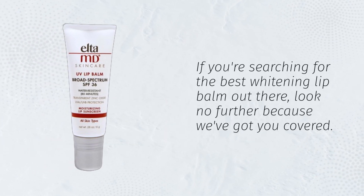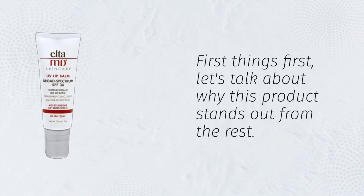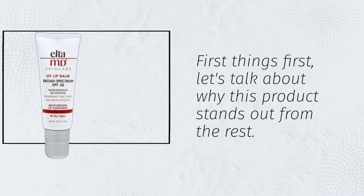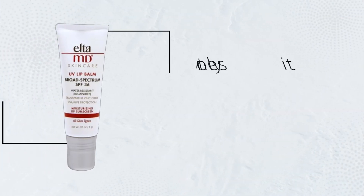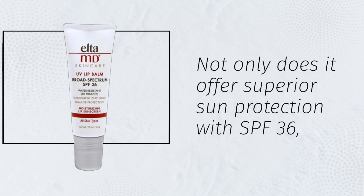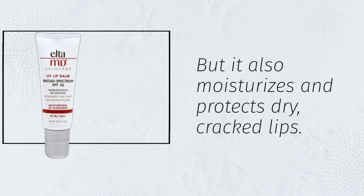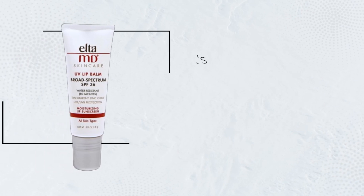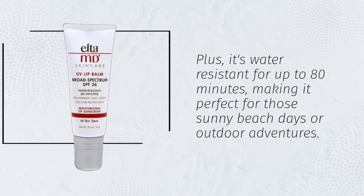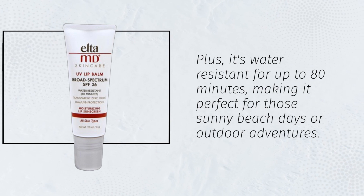If you're searching for the best whitening lip balm out there, look no further because we've got you covered. First things first, let's talk about why this product stands out from the rest. Not only does it offer superior sun protection with SPF 36, but it also moisturizes and protects dry, cracked lips. Plus, it's water-resistant for up to 80 minutes, making it perfect for those sunny beach days or outdoor adventures.